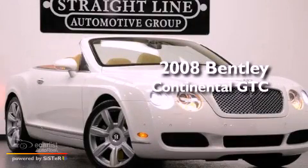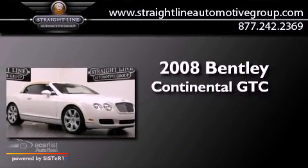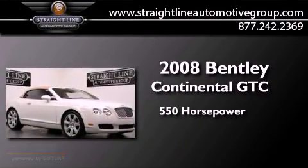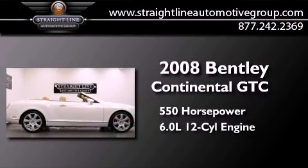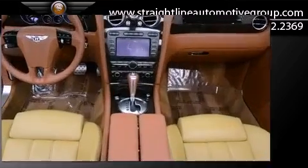This is a 2008 Bentley Continental GTC. This coupe has over 550 horses, a 6.0L W12, and the added safety and control of all-wheel drive.